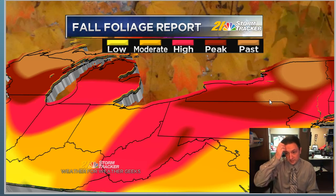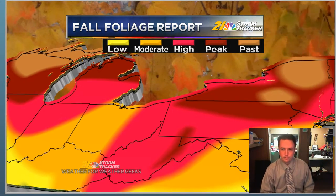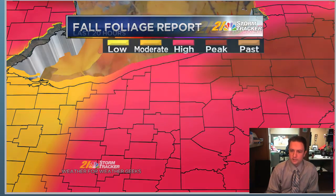Past peak colors up in parts of New England, including upstate New York and the Adirondacks, down towards the Catskills, as well as the Pocono Mountains and northeast PA — getting close to being past peak there. But high to near peak color for most of northeast Ohio and into western PA.